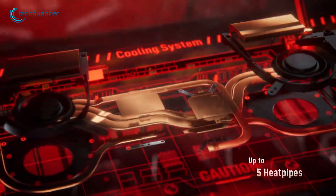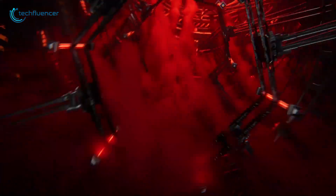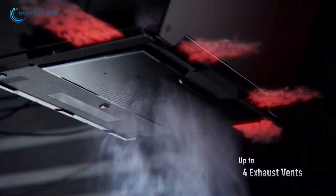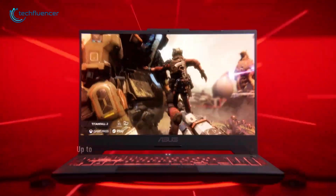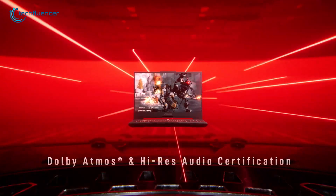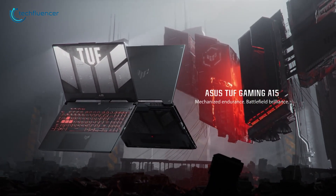For cooling, it's paired with up to five dedicated heat pipes, a pair of 84-blade ArcFlow fans, and four exhaust vents to keep thermals in check during the most demanding games. Finally, with up to a QHD 165Hz display with Adaptive Sync technology, the Asus TUF A15 is perfect for ultra-smooth and lifelike gameplay.